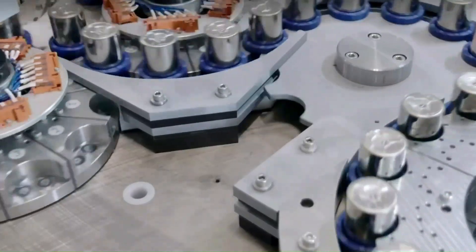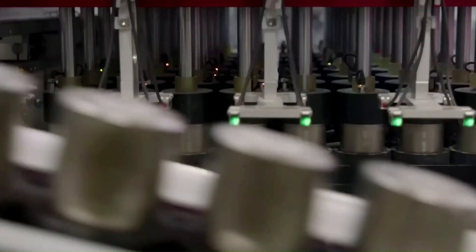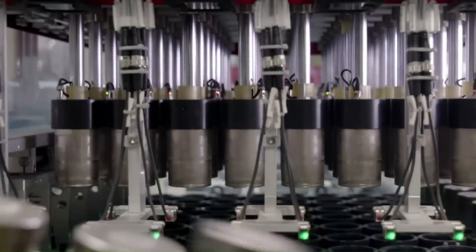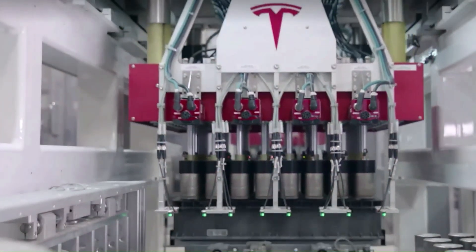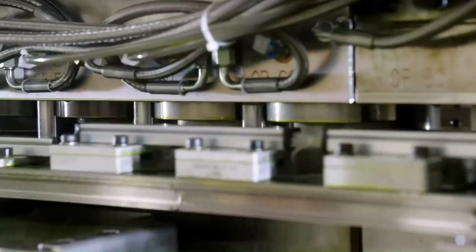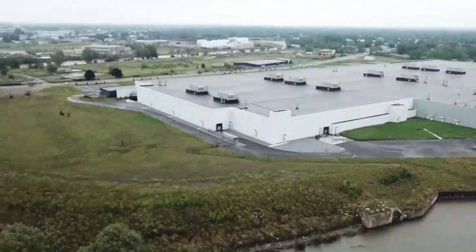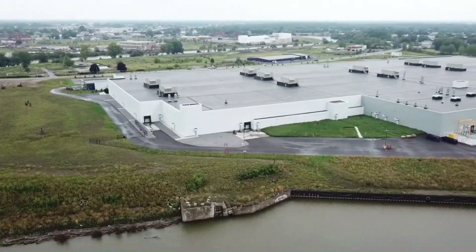In many ways, Gigafactory 2 is different from Tesla's other factories. Firstly, this factory is the only facility where Tesla primarily produces energy storage products and solar panels. Additionally, unlike Tesla's other facilities, Gigafactory 2 is a center for both production and R&D activities.